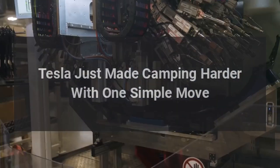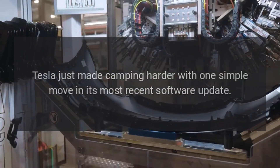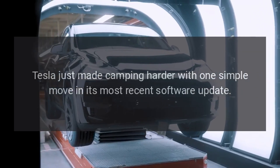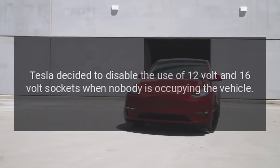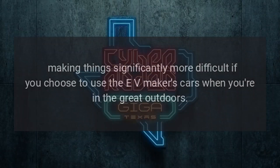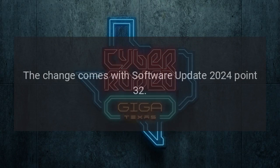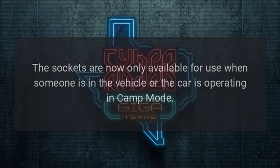Tesla just made camping harder with one simple move in its most recent software update. Tesla decided to disable the use of 12-volt and 16-volt sockets when nobody is occupying the vehicle, making things significantly more difficult if you choose to use the EV maker's cars when you're in the great outdoors. The change comes with software update 2024.32. The sockets are now only available for use when someone is in the vehicle or the car is operating in camp mode.